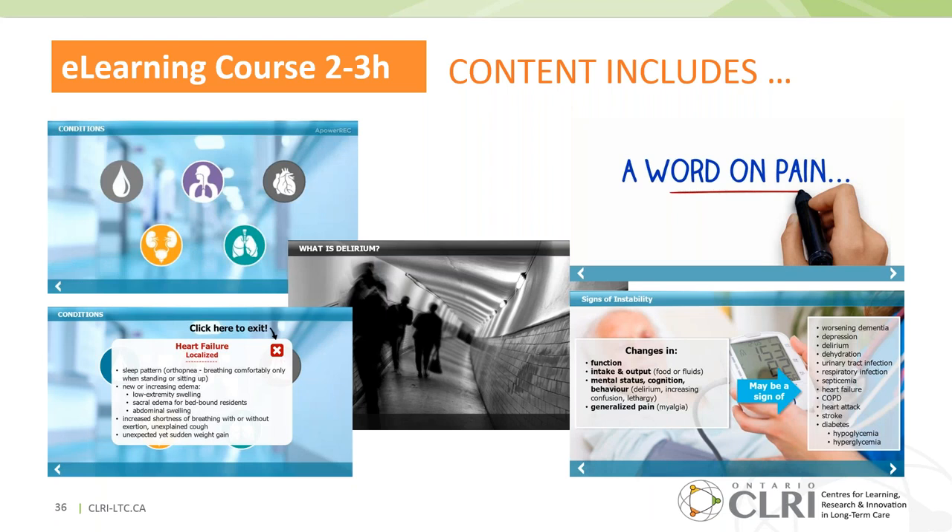For those who want to know what's covered, there is a brief review of conditions — for example, heart failure — though it's not the deep dive done in the workshop. There's a section on delirium and pain, and a focus on instability. Self-reflection is embedded in the course, and the cases are real-world problems grounded in problem-based learning, in keeping with adult learning principles.